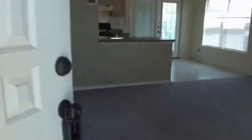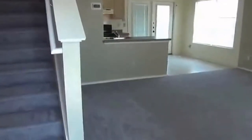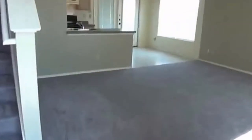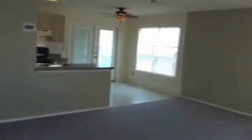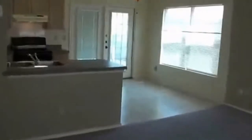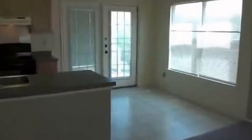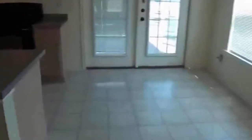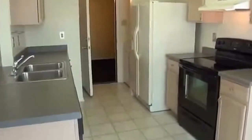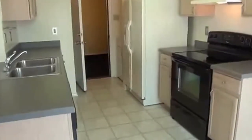This house is a two-bedroom, one-bath with a converted garage. Here we have the living room with ceiling fans and an open kitchen area. You have an eat-in area. All the appliances are included — stove, washer, dryer, fridge, dishwasher. Everything you see is included.